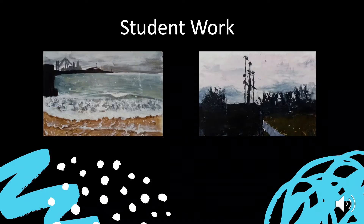Here you can see some examples of students' work. These examples show paintings using acrylic and they're very expressive in the way in which the paint has been applied. It's difficult to see in these images, but there's lots of mark making involved.